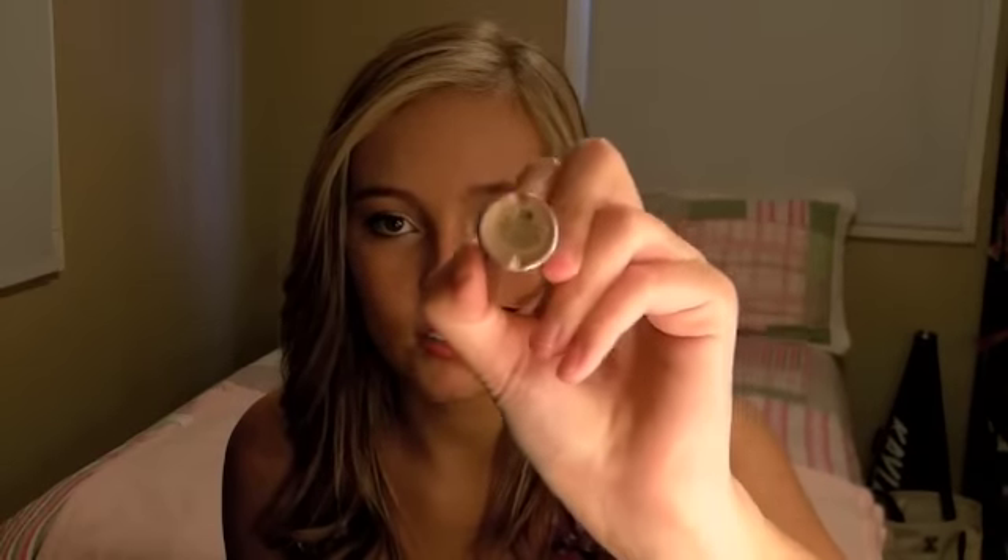Moving on to makeup — this is my Urban Decay Primer Potion. You can barely see the label because I've used it so much. This one is in Sin, which is my favorite. All of them are really good, but my personal preference is Sin because I use more shimmery eyeshadows and it enhances that. If you're looking for an eye primer, this is absolutely wonderful for priming your eyes.